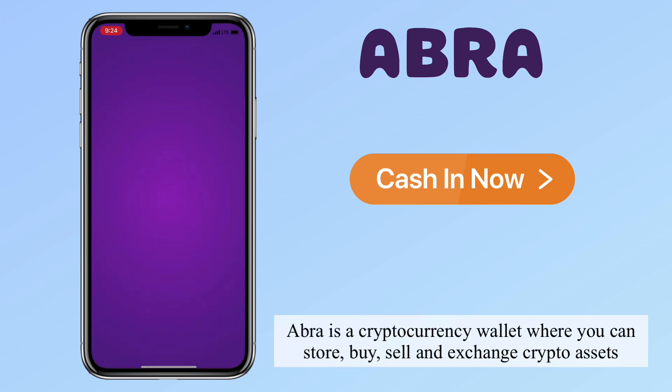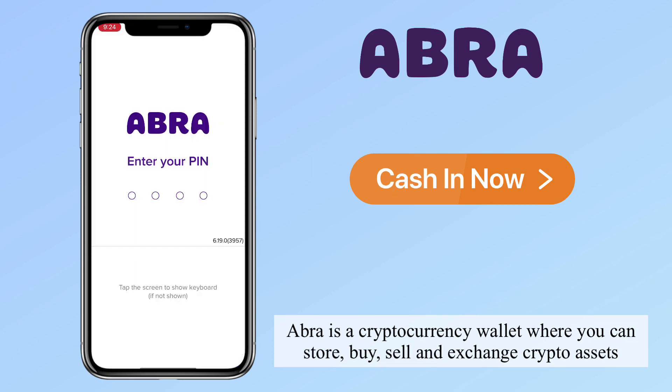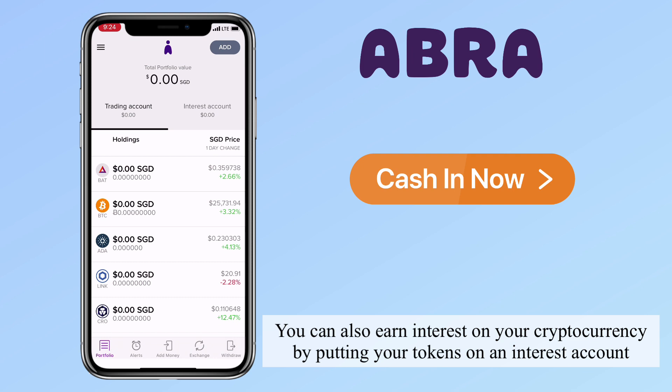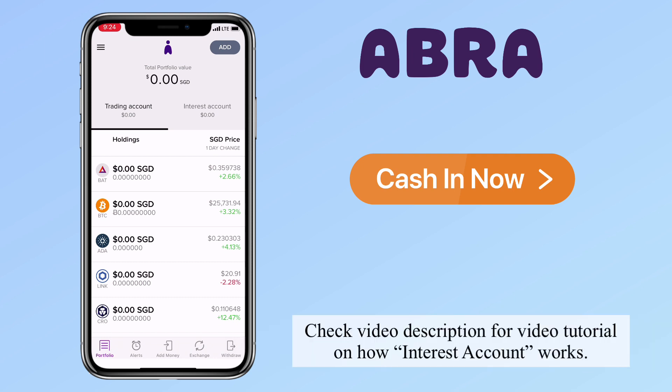Abra is a cryptocurrency wallet where you can store, buy, sell, and exchange crypto assets. You can also earn interest on your cryptocurrency by putting your tokens on an interest account. Check the video description for a video tutorial on how the interest account works.